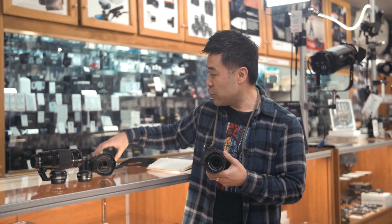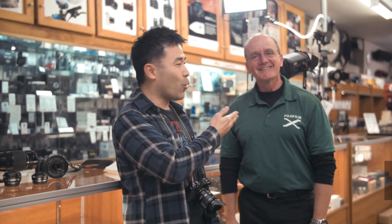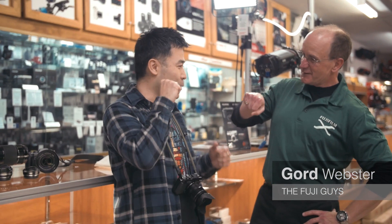We're here to sort of review two cameras, but I have a special guest. So Gord, nice to see you again. I'm going to call you the West Coast Fuji guy. Is that alright?